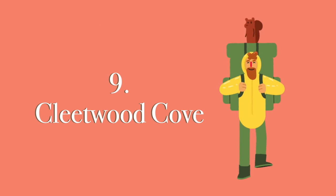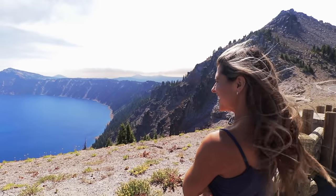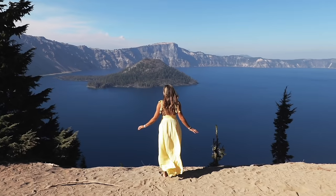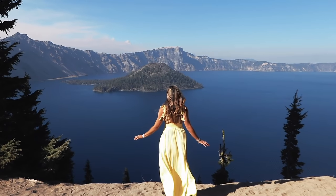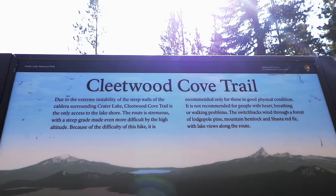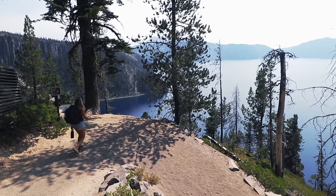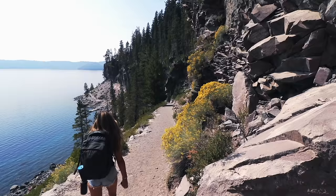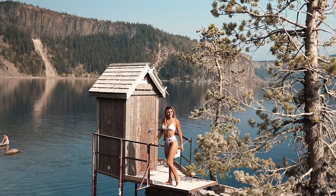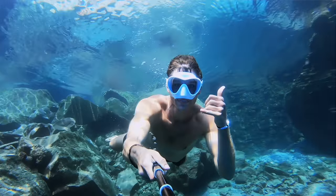Now it's time for number 9: Cleetwood Cove Trail. Crater Lake is the deepest lake in America — it was formed by a massive volcanic eruption over 7,000 years ago. Although it's illegal to swim in most of the lake, there is one spot where it's allowed and the Cleetwood Cove Trail will lead you there. It is a two-mile round-trip hike full of many switchbacks. The path is sandy and once you get down you are greeted with not only the best view from the bottom of the crater but also a place to swim and cliff jump.